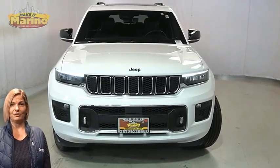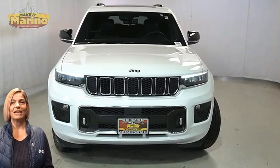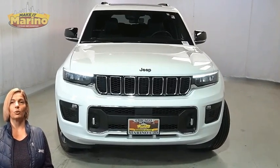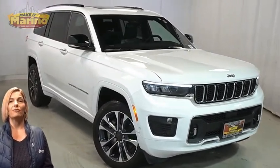Looking for a highly equipped SUV with all the right options and reliability? We'll take a look at this certified pre-owned 2022 Jeep Grand Cherokee L Overland in Bright White with bifunction LED projector headlamps.